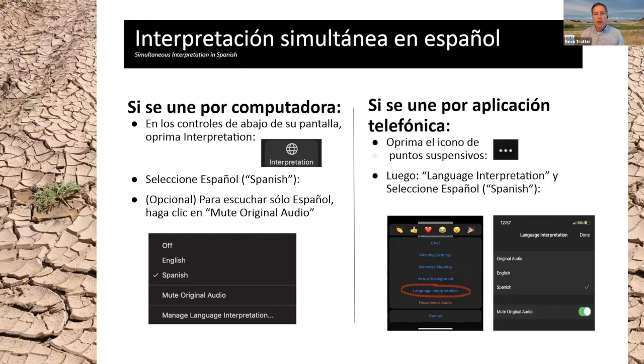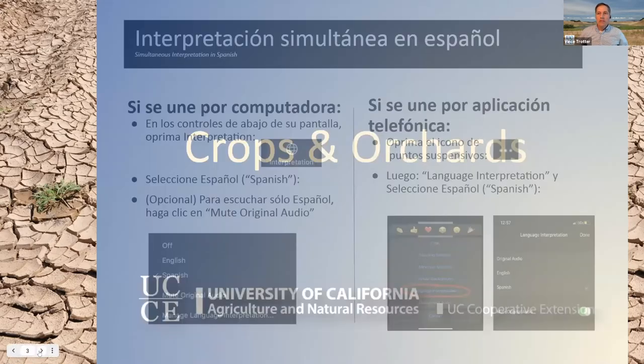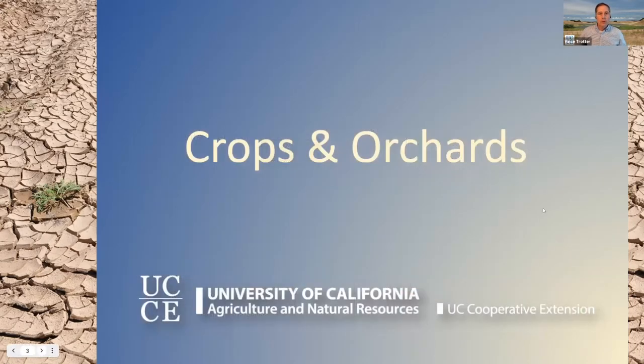For those of you listening in English, you're fine right where you are. You'll hear all the presentations in English today. Let's go ahead and get things started. Hopefully everyone is in their language of choice.